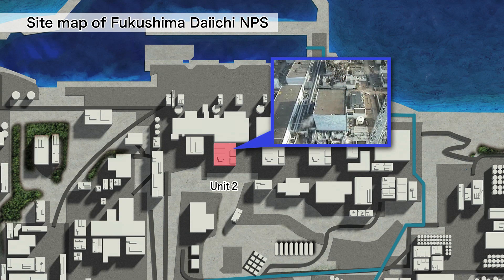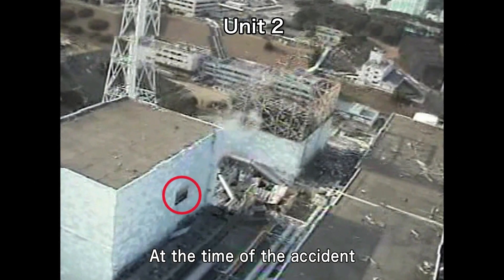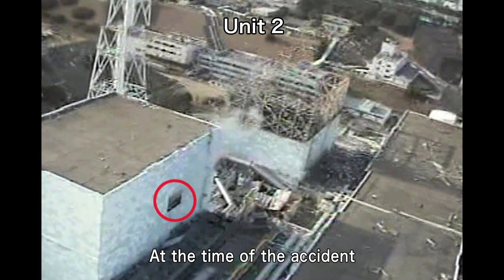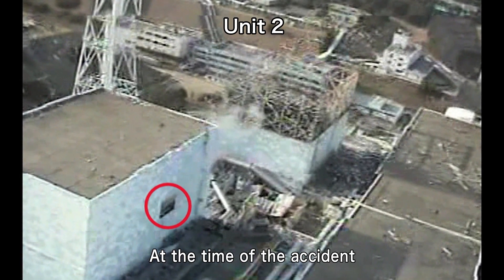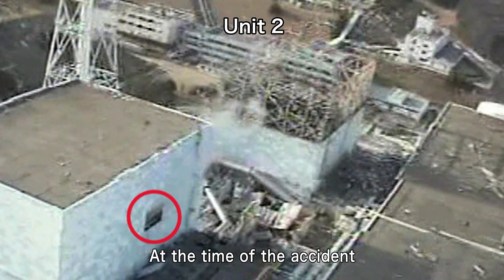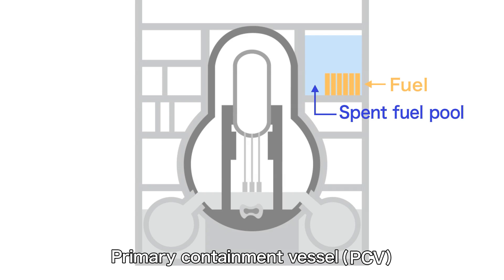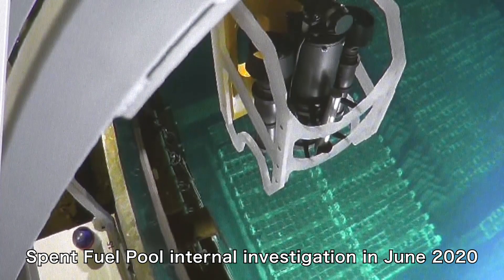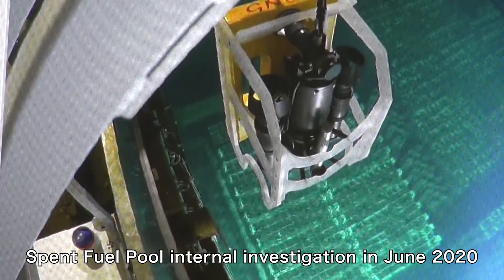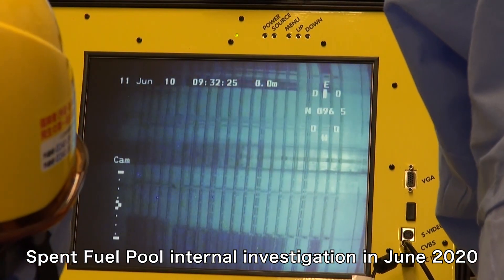At Unit 2, the top blowout panels on the sides of the reactor building were opened by the hydrogen explosion at Unit 1. This allowed built-up hydrogen to escape, thereby avoiding a hydrogen explosion. In preparation for fuel removal from the spent fuel pool, an investigation of the inside of the spent fuel pool was conducted in June 2020, the first time since the accident.